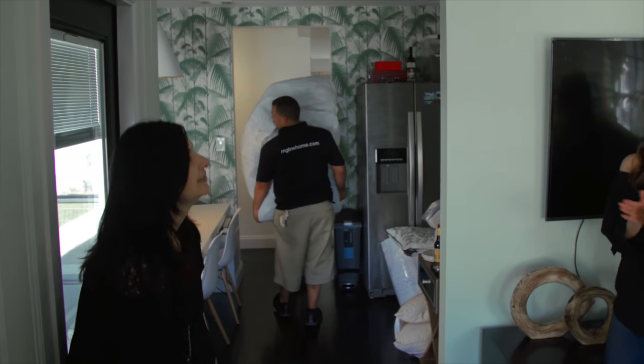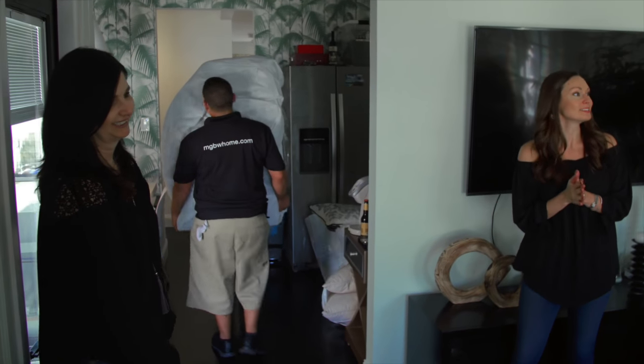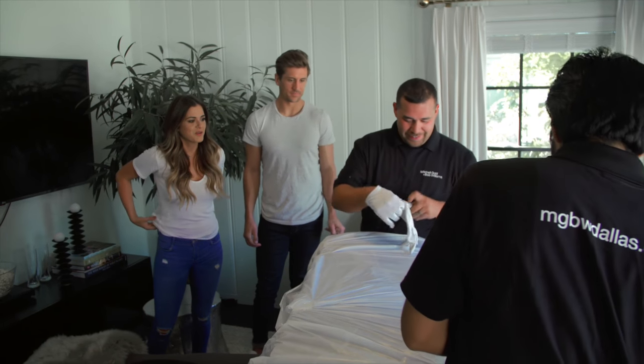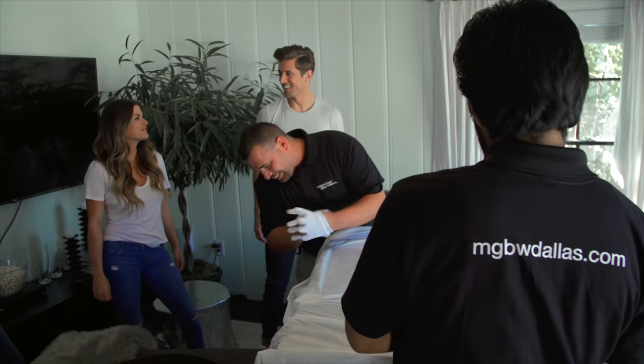Drum roll. We're actually gonna have a complete couch. Complete house. It's white glove service right here. Oh yes, only the best.